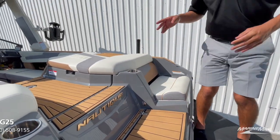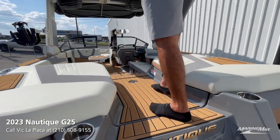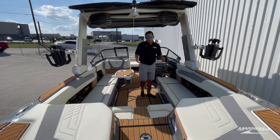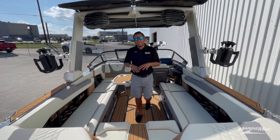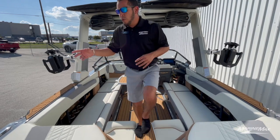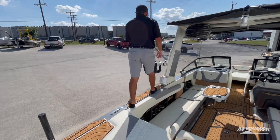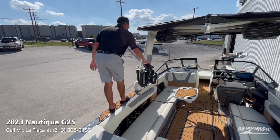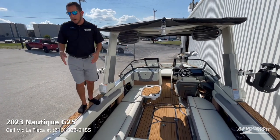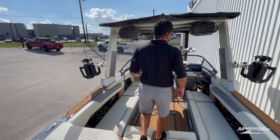Nautique puts a lot of thought into the design of their boat, even with the way you enter it — a nice gradual step up with a nice gradual step down into the back of the boat. They also went ahead and put sea deck throughout any part of the boat where somebody might need to gain access to anything, whether you're over here throwing a rope out to a rider, coming over to grab a board, sweeping them in as they're coming to the dock, or grabbing off the top of the bimini. There's sea deck everywhere so you can avoid people stepping on the upholstery of your gorgeous Nautique boat.